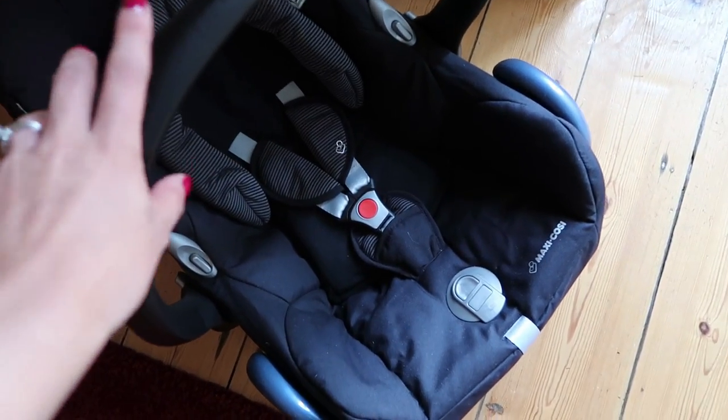I also got the Maxi-Cosi to go on the Bugaboo. I chose it because with Grayson I had the Stocker car seat and he always looked a bit squashed. My friend Lucy had the Maxi-Cosi when the boys were little and I remember using it at her house - it was so much easier and there was more space. I liked it a lot, so I decided to get one this time.